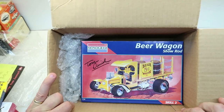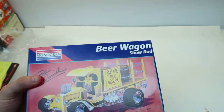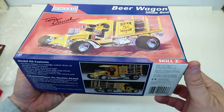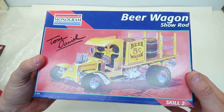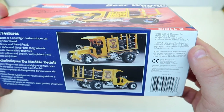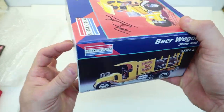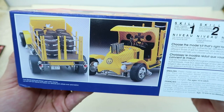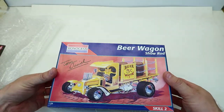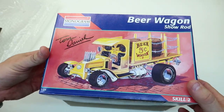Look at that! I can't believe it. That is too stinking cool - a Tom Daniel Beer Wagon! These are not cheap or readily available. He says he wants me to build it, so I guess I'll have to build it. It's the 1995 release of the Beer Wagon show rod. You had to really fight yourself a bit Kim to get rid of this, because you are a show rod guy. I love those show rods. It looks like it's got almost airbag front suspension with those big coils - maybe it's airbags, I don't know.